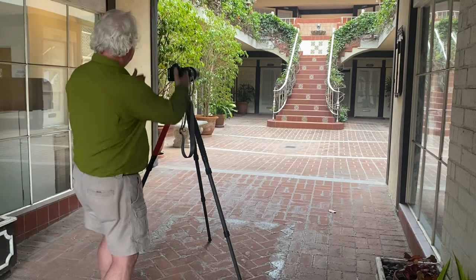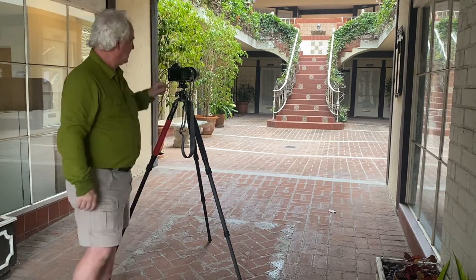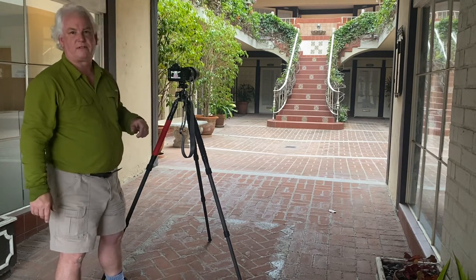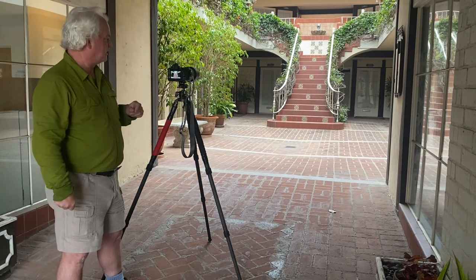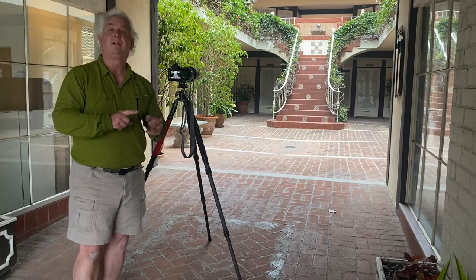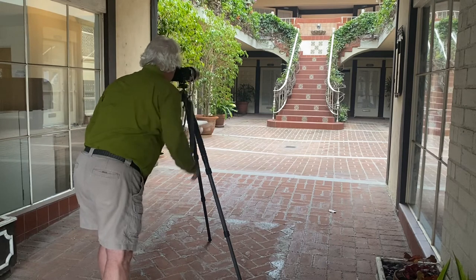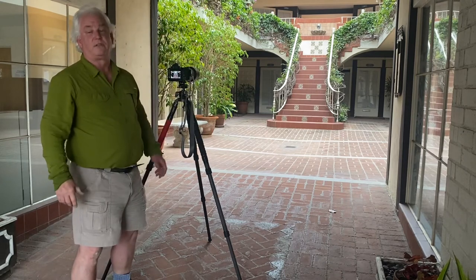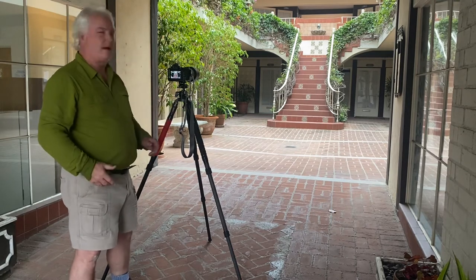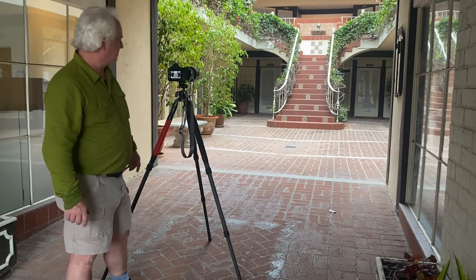We've got the bannisters leading us up, the edges of the roof leading us in. It's this beautiful, very symmetrical composition. I did the test shot here on my settings of ISO 400, F11, and that's going to give me a shutter speed of about a quarter of a second. It's overcast light so the light level is low — that's why I need the tripod.